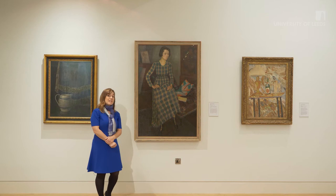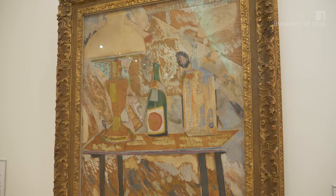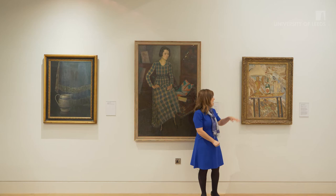Another work that Sadler collected is this one, Vanessa Bell's Triple Alliance. Triple Alliance is a very early collage produced in Britain. The artist, responding to the events of the First World War, has collaged newsprint referring to the conflict into her painting. As well, she's included an element of collage which is a cheque made out to her as an artist.